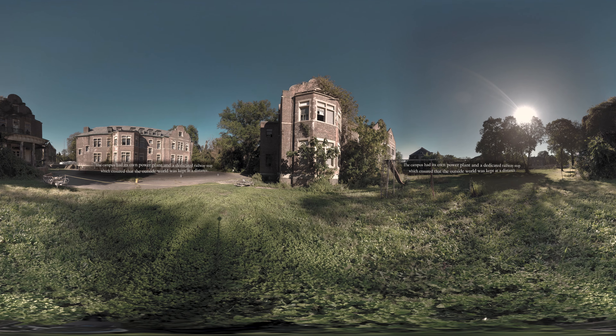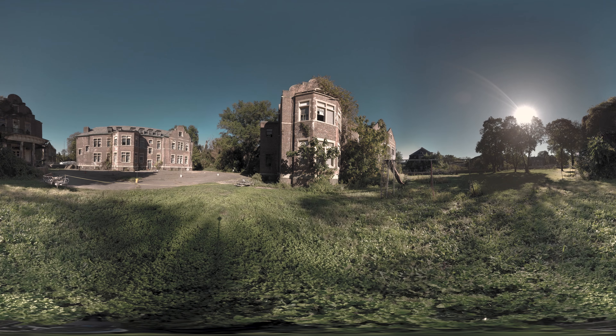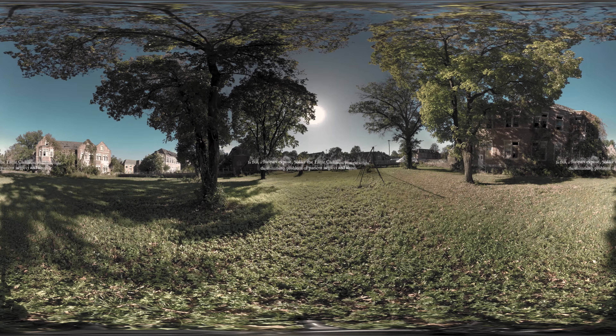Right in front of us is the Quaker building. That was used to house the more violent residents — people who had a tendency to act out or were more physical. It took a different kind of training to handle that kind of a patient.